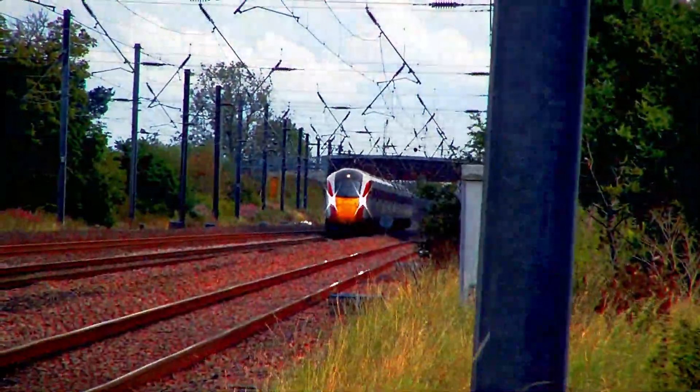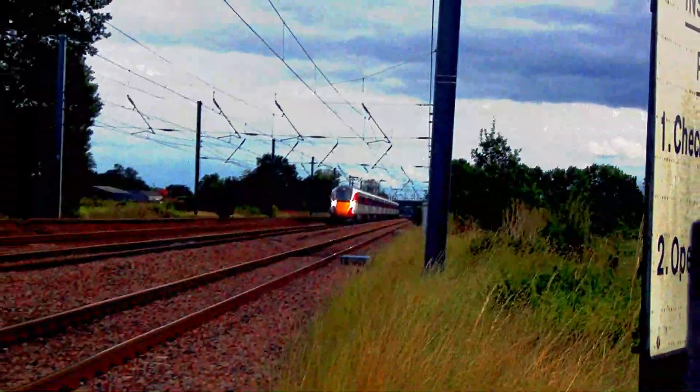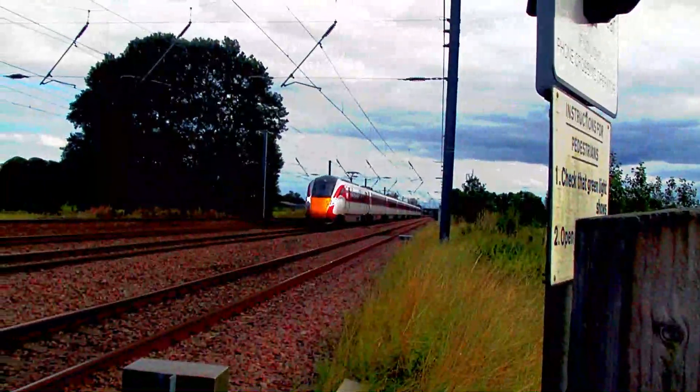Finally, 801-206 passes on to Glasgow Central via Edinburgh Waverley.